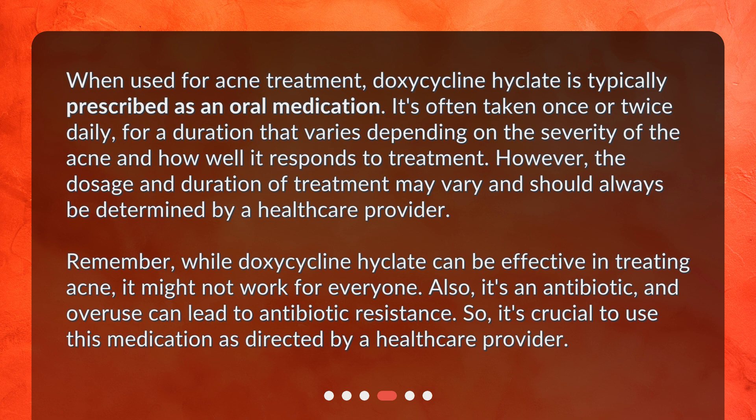Remember, while doxycycline Hyclate can be effective in treating acne, it might not work for everyone. Also, it's an antibiotic, and overuse can lead to antibiotic resistance. So it's crucial to use this medication as directed by a healthcare provider.